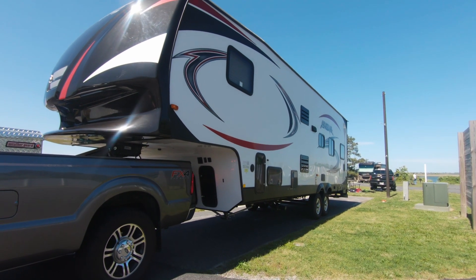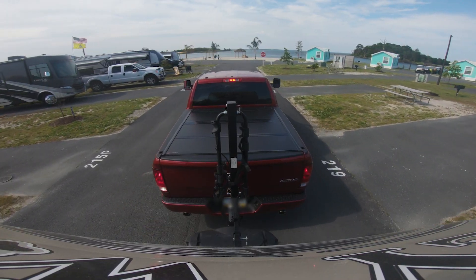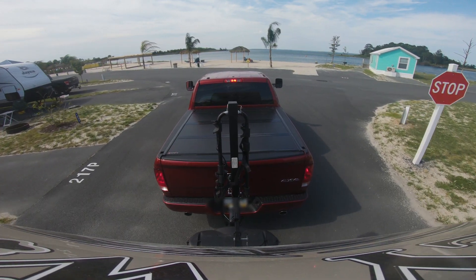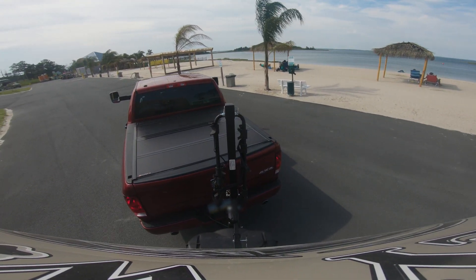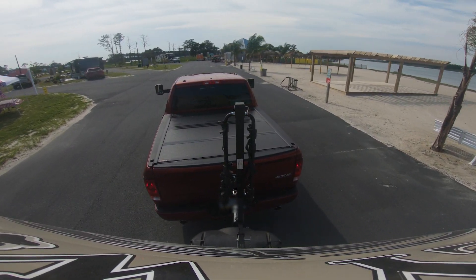That way you don't have to tow your trailer all the way out here, especially if you're a little bit farther away like us — we drove two hours to get here. Another tip: if you can do groceries before you come here, I would suggest you do that. We are near the beach and this is a touristic area, so groceries are going to be a little bit more expensive than in the area where you live.